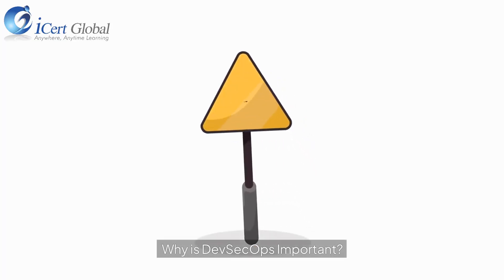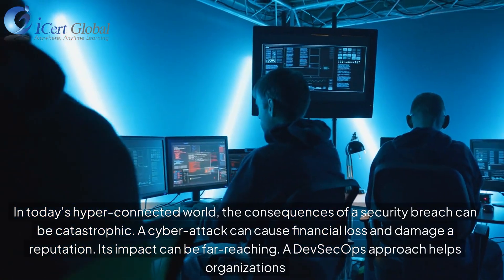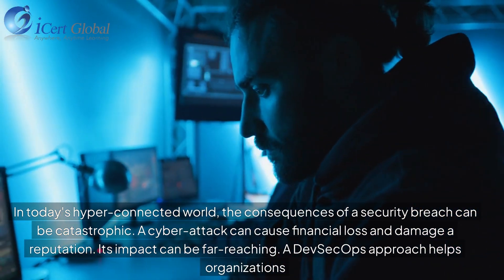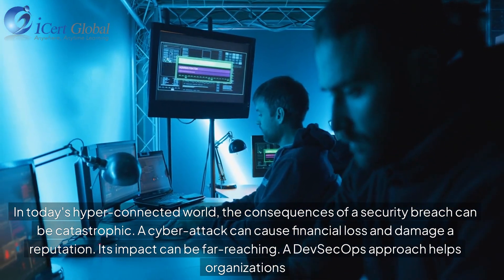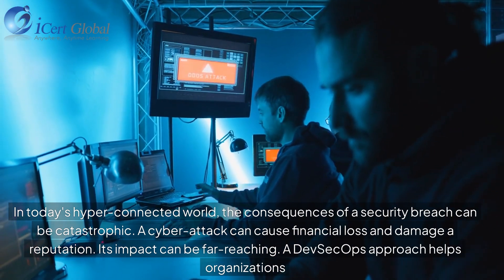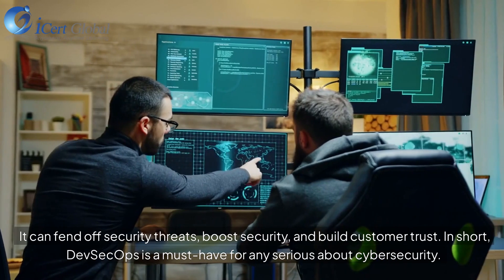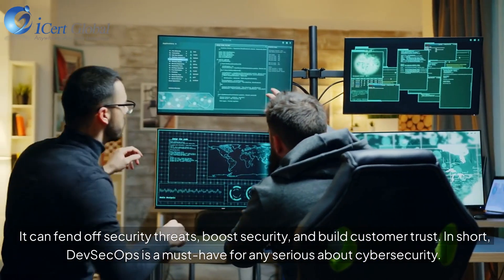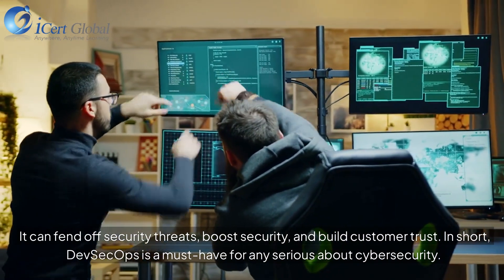Why is DevSecOps important? In today's hyper-connected world, the consequences of a security breach can be catastrophic. A cyber-attack can cause financial loss and damage a reputation, and its impact can be far-reaching. A DevSecOps approach helps organizations fend off security threats, boost security, and build customer trust. In short, DevSecOps is a must for anyone serious about cyber security.